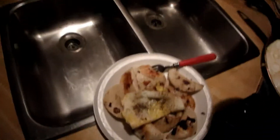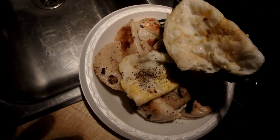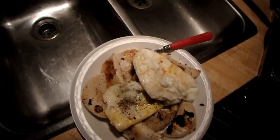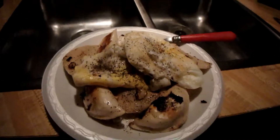There we have it — pierogies, a little bit of garlic mixed in, with two fried eggs on top and a little bit of pepper. You can't tell me that doesn't look good.